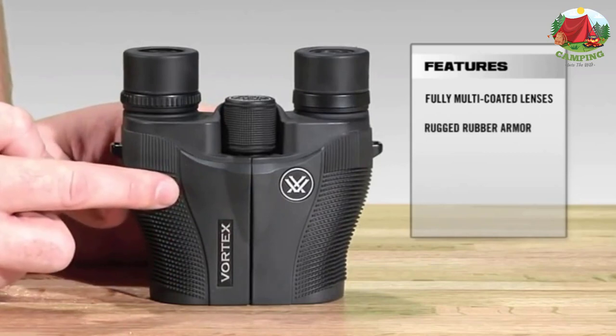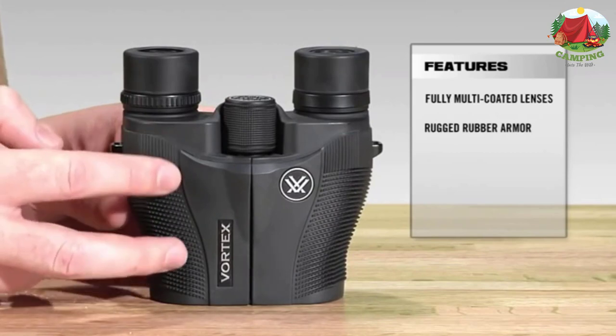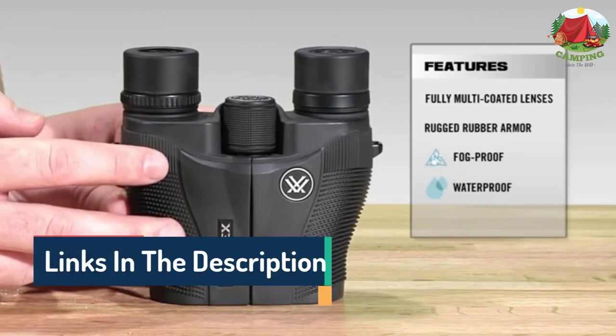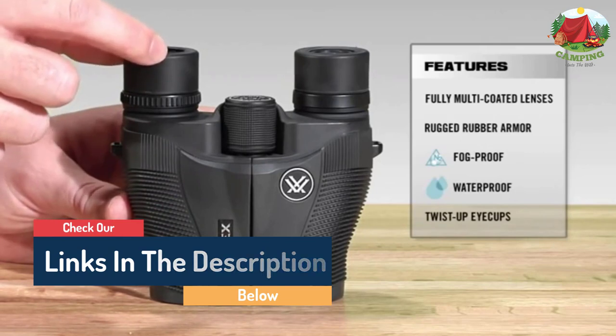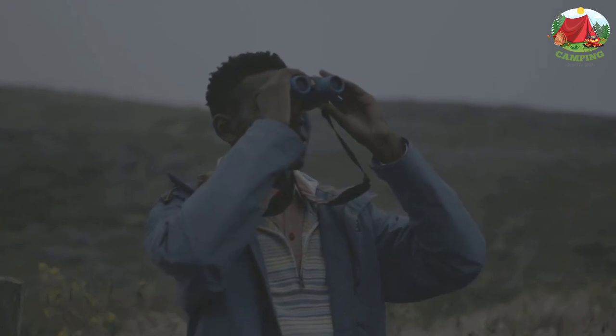Hello guys, today in this video we are going to help you find out the best binoculars under $200 worth shelling out for in the market. I made this list based on my personal opinion and I tried to list them based on their quality, durability, customer reviews, and more. If you want to see their price and find out more information about them, you can check our links in the description below.